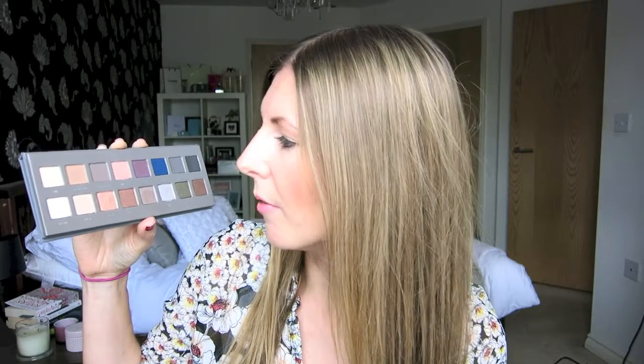They go on so smoothly and they don't crease. You know sometimes eyeshadows can just be a bit clumpy looking, almost too thick — but these go on like velvet, they are amazing. My favourite shades in here are Beige, Rose, Nectar, and I really like Chrome as well. Those are the ones I've been using the most. I really like the palette too — it's really slim which means it's easy to pack away. Definitely been loving this one this month.